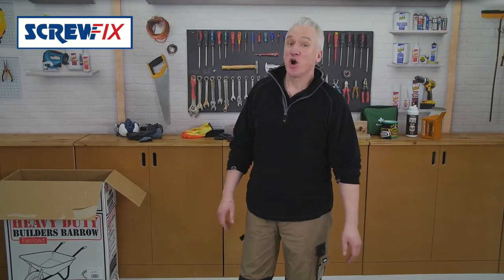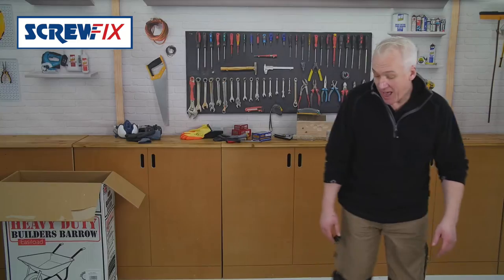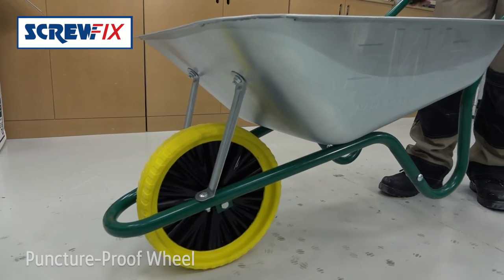Ta-da! It's got a good strong sturdy tubular steel frame that will take some knocks, and it's got a puncture proof wheel and a tipping nose at the front.